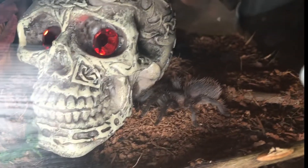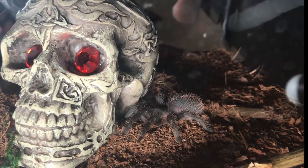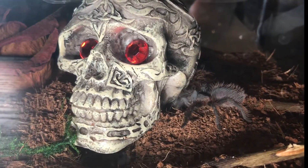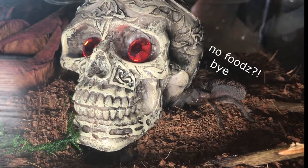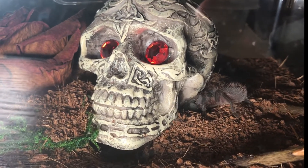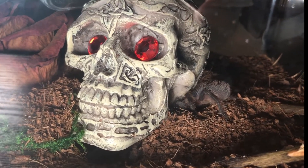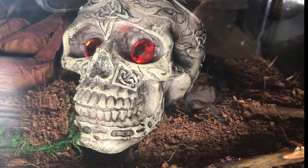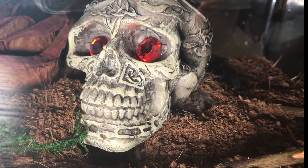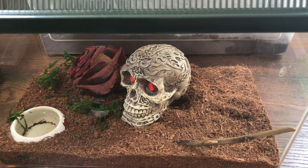Mainly she's right underneath that dried rose — she loves it. She seems pretty curious, but after she comes and sees that I don't have any food she pretty much goes right back under the skull. Don't leave without saying goodbye — wiggle your butt! Oh look, she did it! She's so cute.